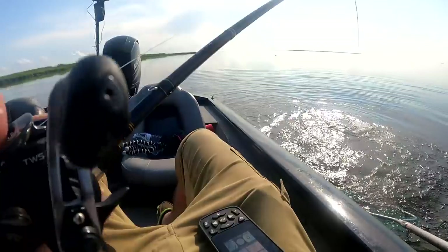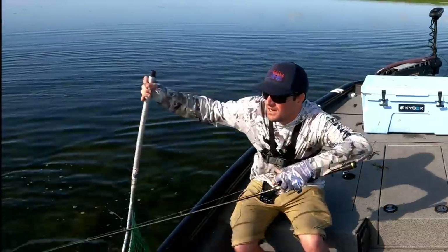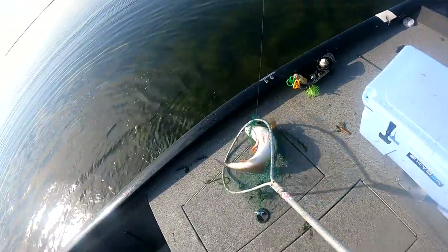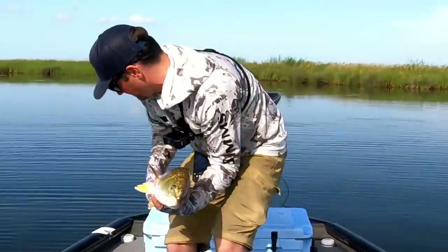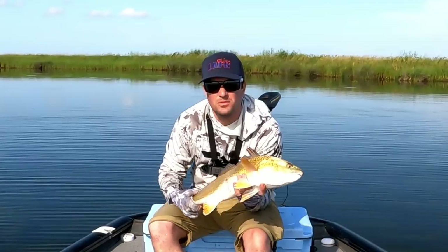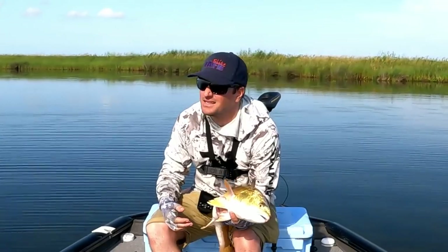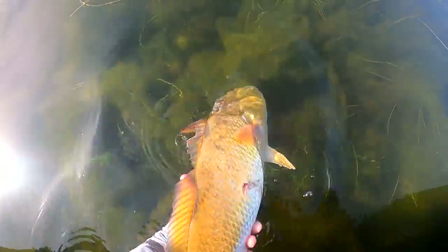If you're big into catch and release — which I am — you want to get these guys back in the water in a timely manner. You might even want to hold their tail and revive them a bit before letting them go, otherwise they might go down into the grass and turn over and die, and then there's no point doing catch and release in the first place. There we go — he's gone.